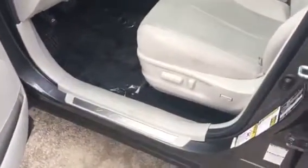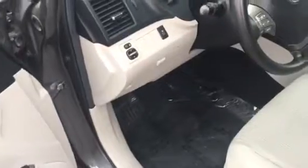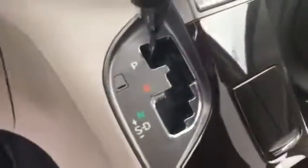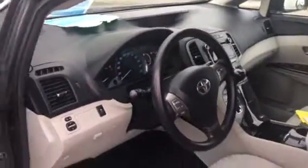Power driver's seat, power mirrors, Bluetooth, and climate control. Very nice-looking car.